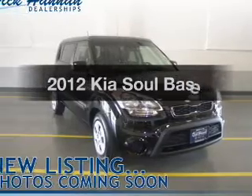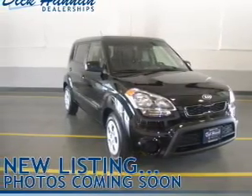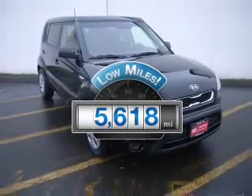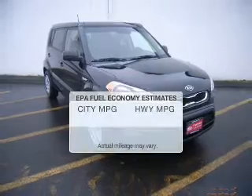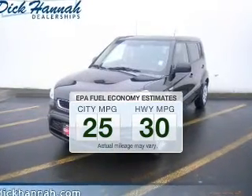Introducing the 2012 Kia Soul. If you're looking for a first-rate auto, this one could be yours today. Low mileage is an important factor in your purchase, and this vehicle delivers a low odometer reading. Low emissions and the good fuel economy offered in this vehicle are important to you and the environment.